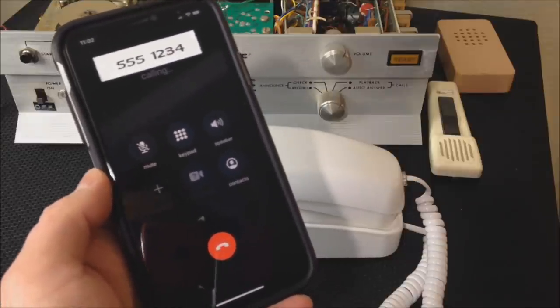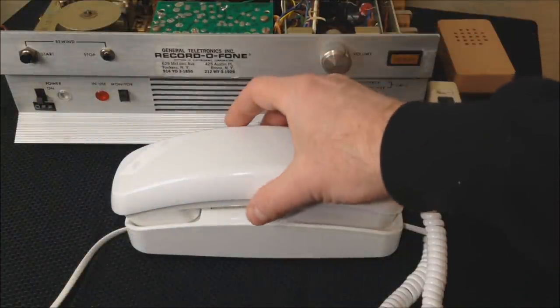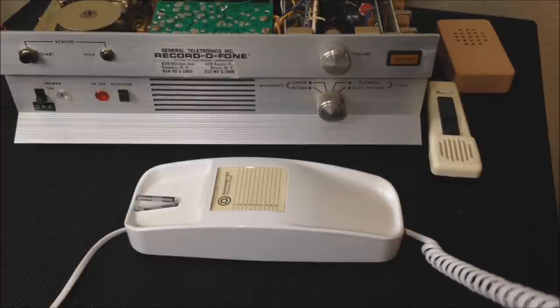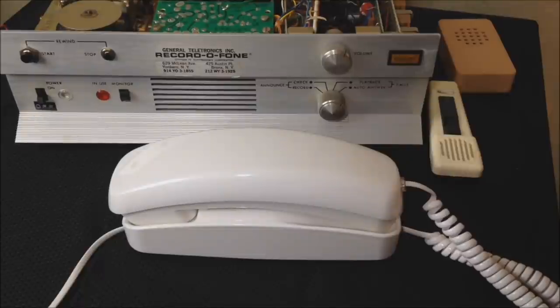I've got MagicJack plugged into the USB port on my Dell laptop with their software up on the screen. I'm going to test out the little Southwestern Bell telephone just to make sure I can get a ring. 'Hello? Hello? Hello? Anybody home? Hello?' All right, it works. Now let's go ahead and try it on our answering machine and see what happens.